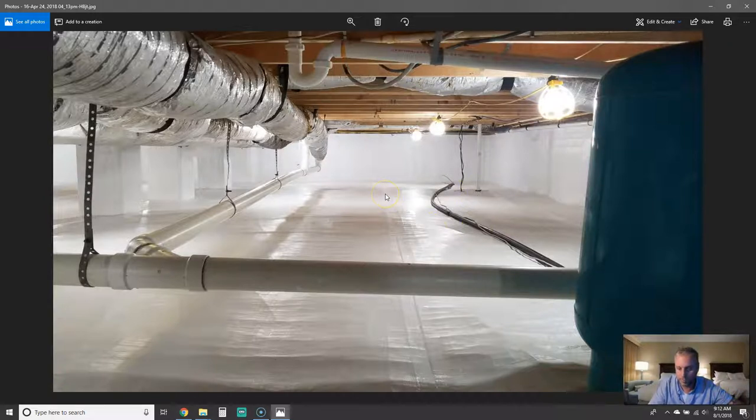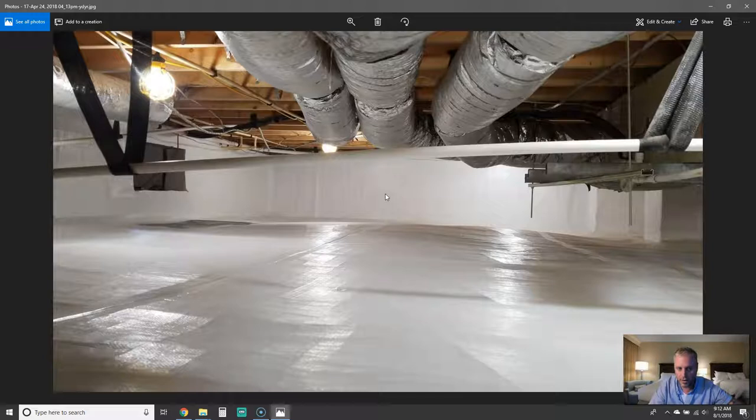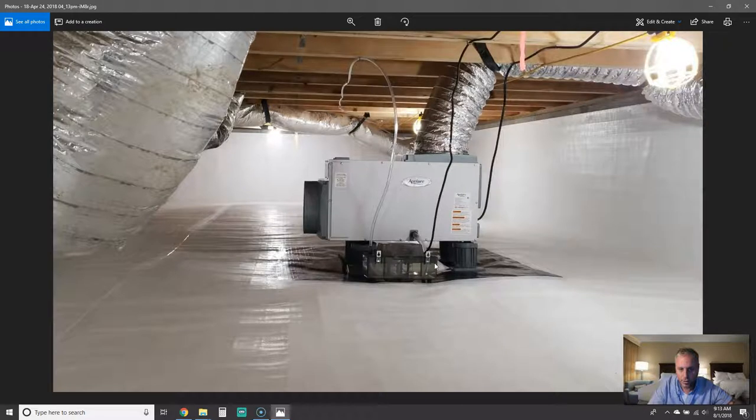Here's another area showing how nice everything looks. We have our insulated vapor barrier — a 90-mil liner — sealed to the wall all the way around the top so moisture can't come out of the block and get into the crawl space air. It's also sealed to the floor liner around all the pillars and columns, which blocks water from the ground from getting up into the crawl space and keeps the space super dry.